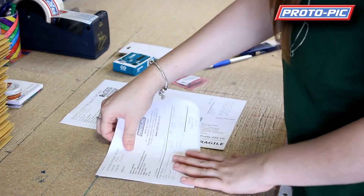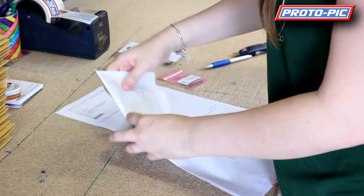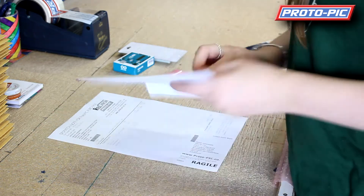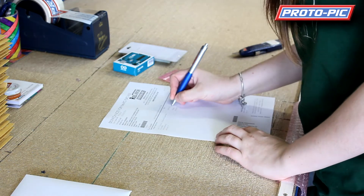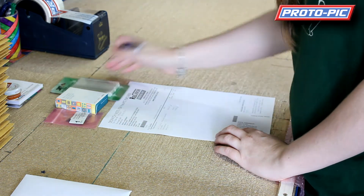Now back at the packing station, if there is an invoice generated to be sent out to a company, that's put into an envelope. We then double check the picking invoice to make sure that everything that's on the invoice has been picked.